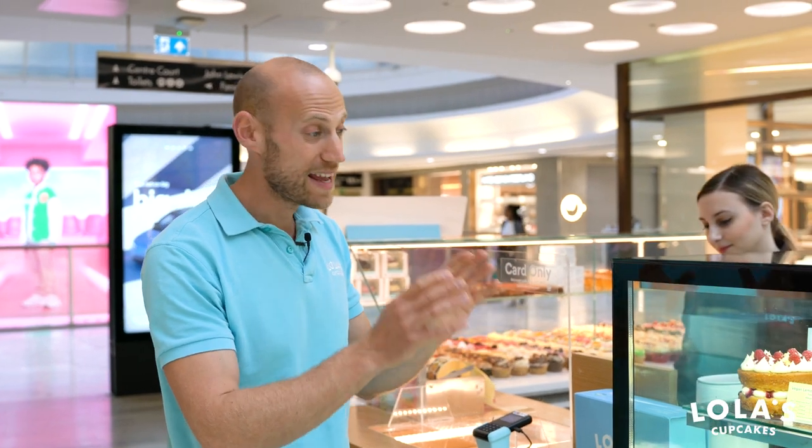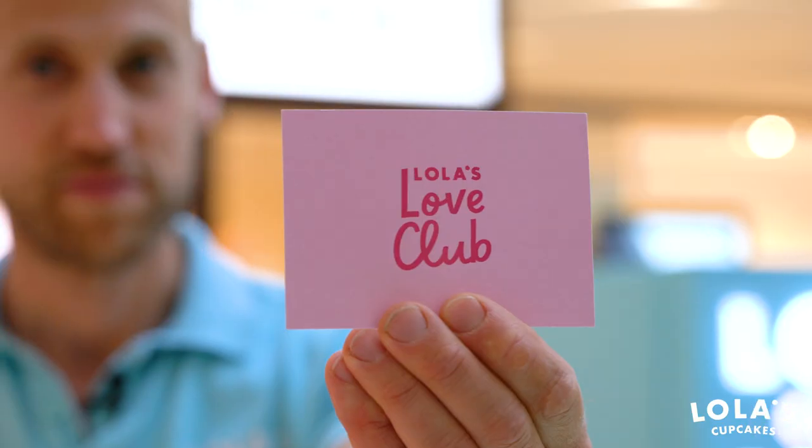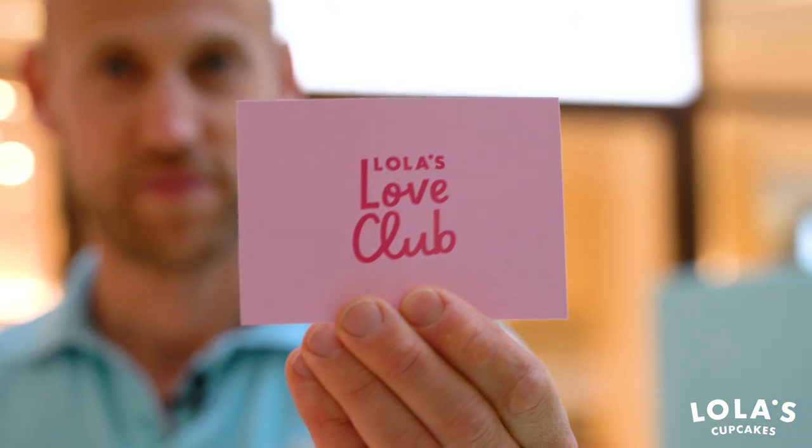Now if there aren't any small cakes available, it is subject to availability, and it has to be you that comes to the store. It can't be your nan or your sister or your friend, and it has to be on your actual birthday date — it can't be in the future or the past. You also can't reserve or pre-order one of our free cakes. It is subject to going to the store on your birthday, and hopefully there's something gorgeous on display for you to take away.